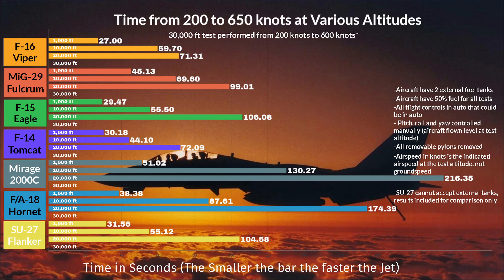20,000 feet has disappointing results from the F-15, however the MiG-29 claws back some respect. The F-16 technically edges out the F-14, but that's close enough for me to class it as a tie. The poor Mirage, though, is struggling big time with those massive externals.